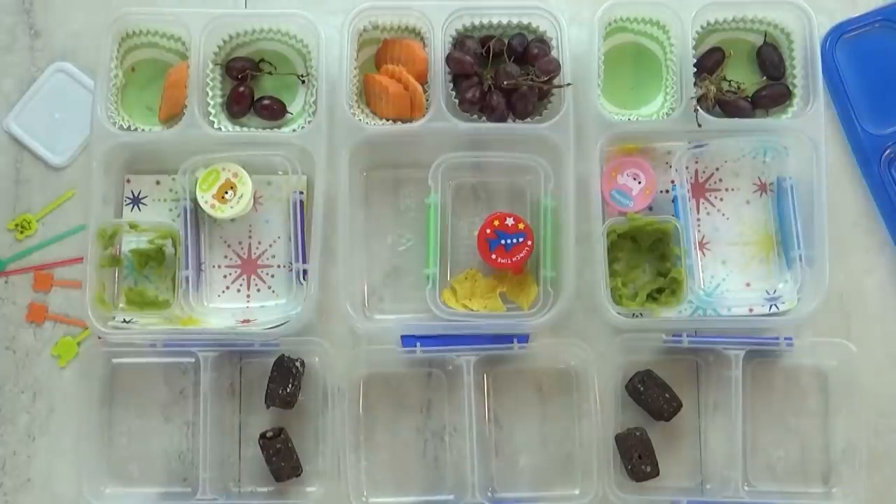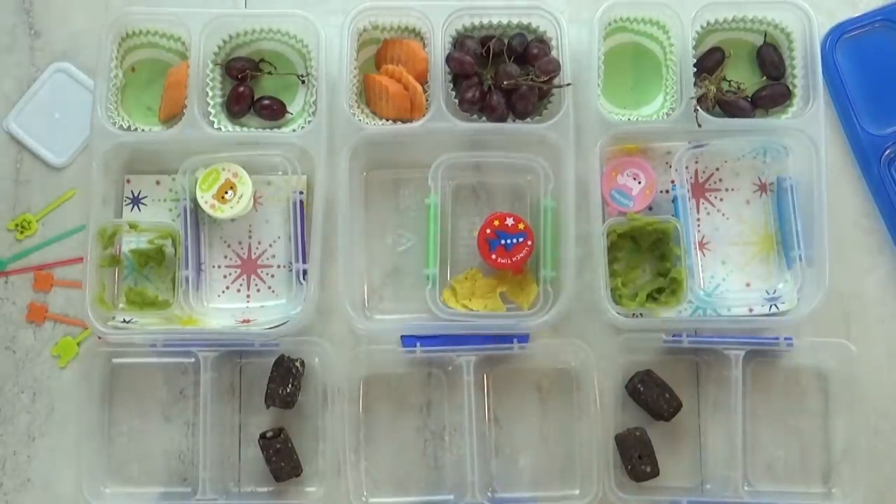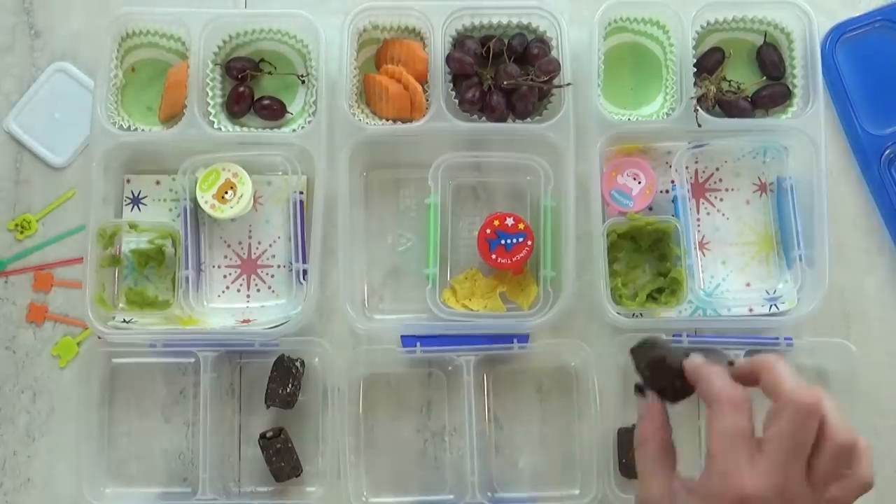Okay guys, how'd it go today? Good. What was your favorite part? Chips and guacamole — that was really good? Uh huh. I see that you ate most of that, but I do see some grapes and some carrots left. And these guys — you didn't like these? No.